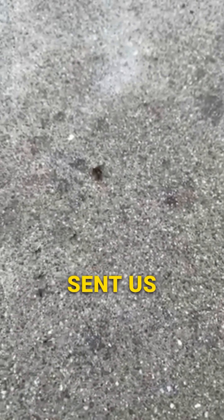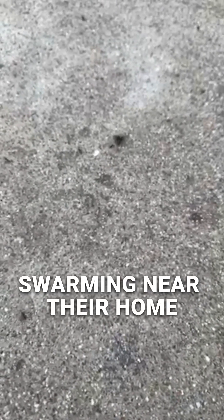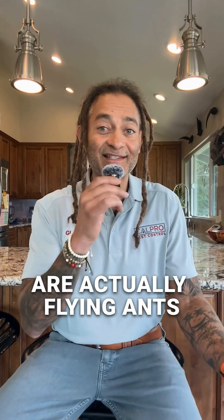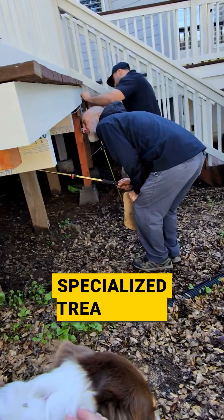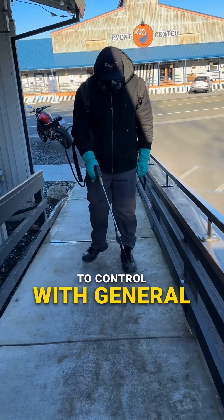A homeowner recently sent us this video, convinced that they had termites swarming near their home. But after a closer look, we confirmed these are actually flying ants. Termites cause severe structural damage and require specialized treatment, while flying ants are much easier to control with general pest services.